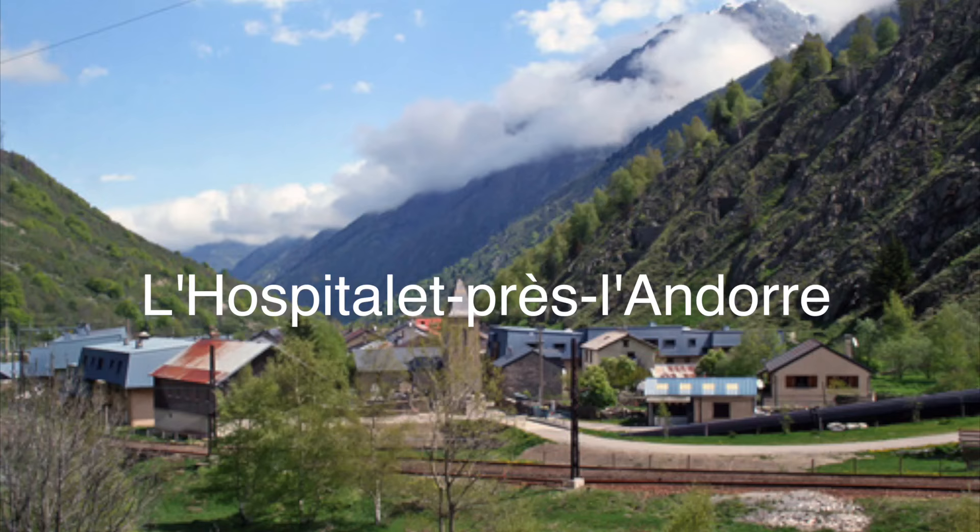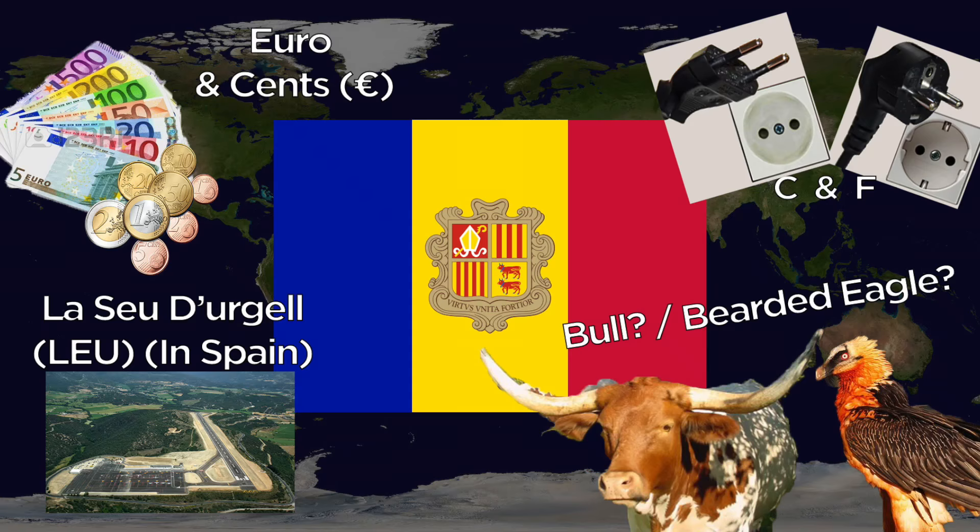There is a train that goes to Les Paillettes in France, which is only about three kilometers from the Andorran border, so that's your best bet. They don't actually have a national animal — some will say it's the bull because it's on the flag and coat of arms, while others say it's the bearded vulture.